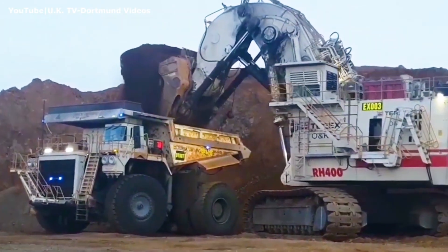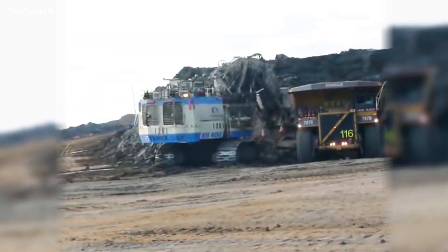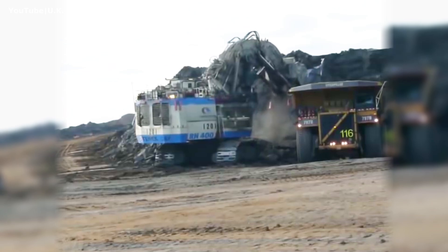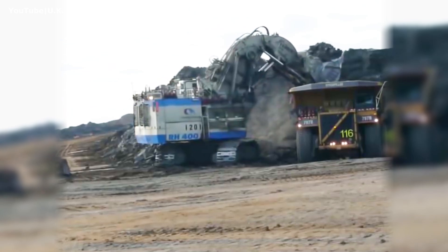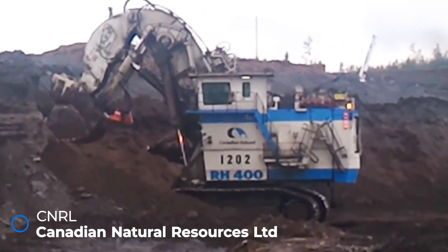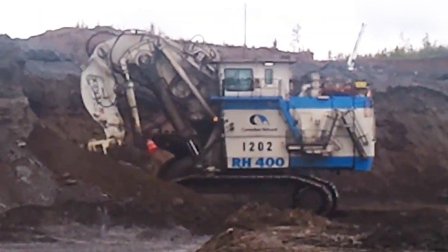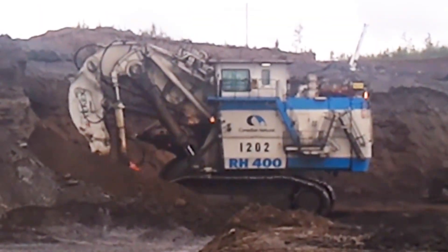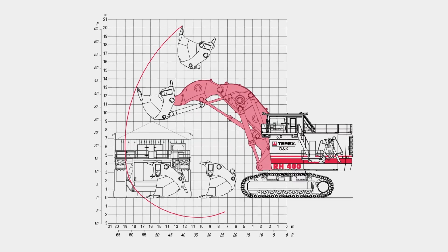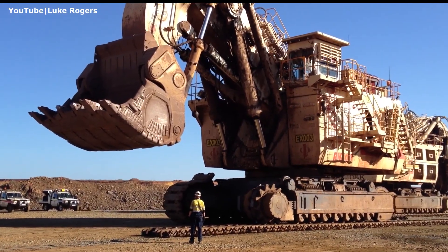One unit was built for an oil sands mine in Canada for CNRL — Canadian Natural Resources Limited, one of the country's major oil and gas companies. This unit featured a few upgrades compared to the first two machines, including a longer boom and stick to extend the machine's overall working reach, as well as a new undercarriage with wider tracks to lessen the RH-400's ground pressure.